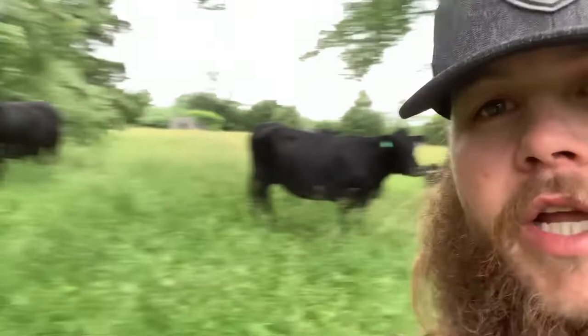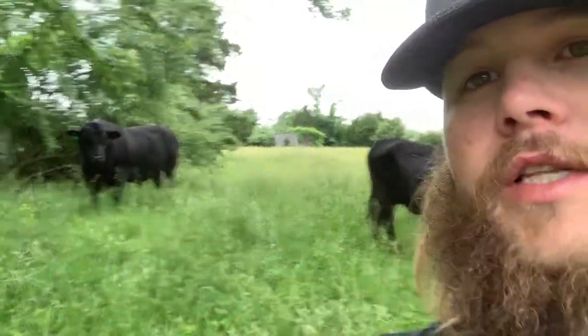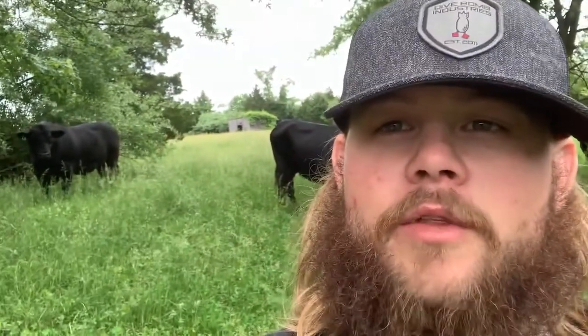I'm a fourth-generation cattle farmer as most of you know. My dad passed away and some of these cows are actually his and my mom's. My mom said, 'I want you to do what you want,' so I wanted to keep going with it. I check on them usually every evening — I haven't been out here the last two evenings — but as you can see they're very well taken care of. I've got a couple of fresh calves back here too, so I'm going to give them some feed.